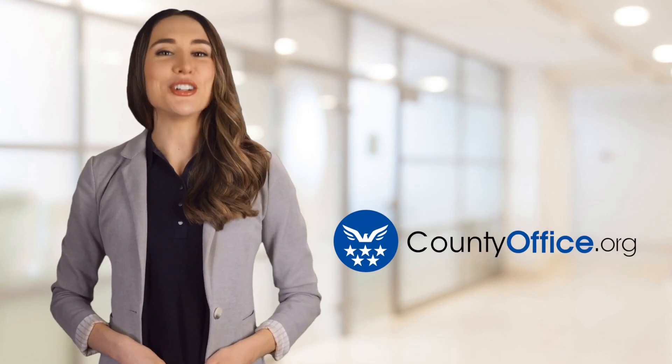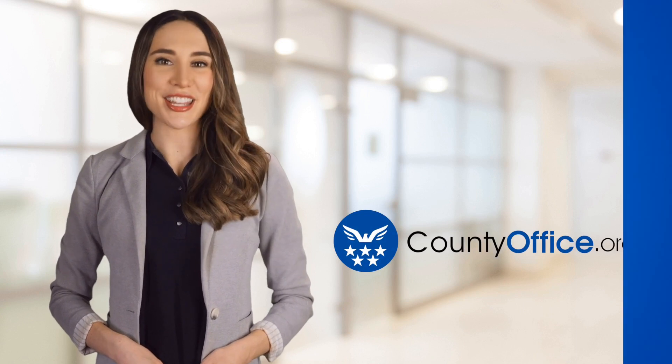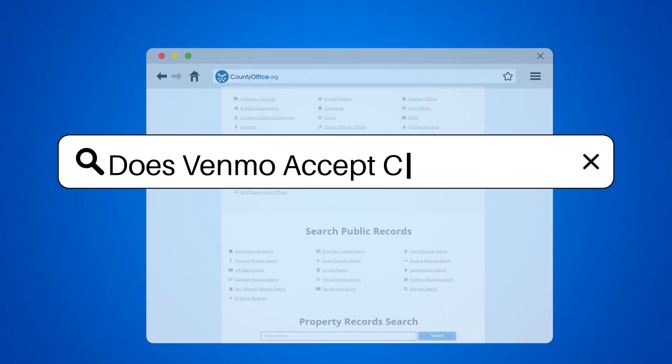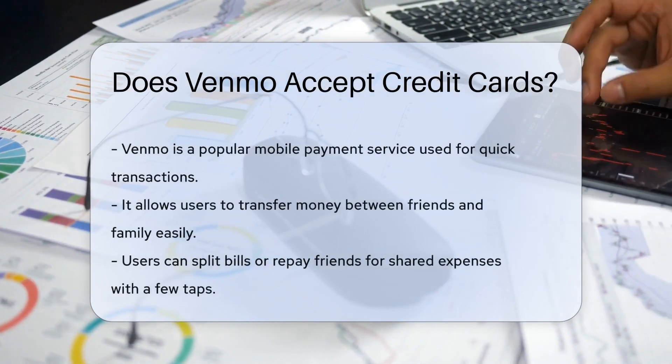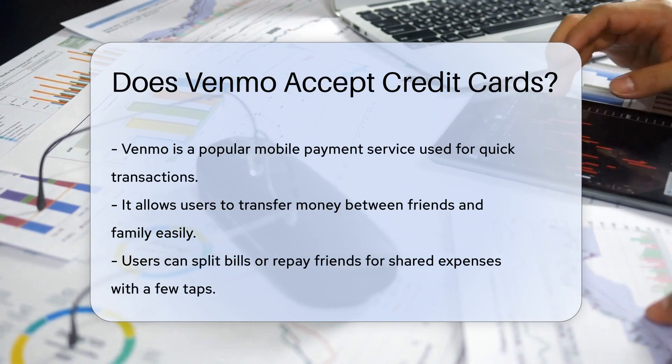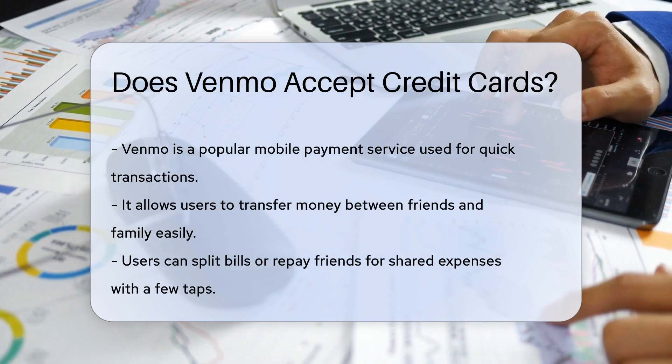Welcome to County Office, your ultimate guide to local government services and public records. Let's get started. Does Venmo accept credit cards? Venmo, a popular mobile payment service, has become a household name for easy transactions. It's like your wallet, but on your phone. But can this digital wallet handle credit cards? Let's find out.